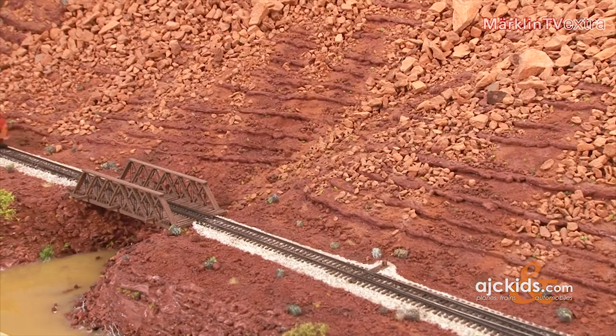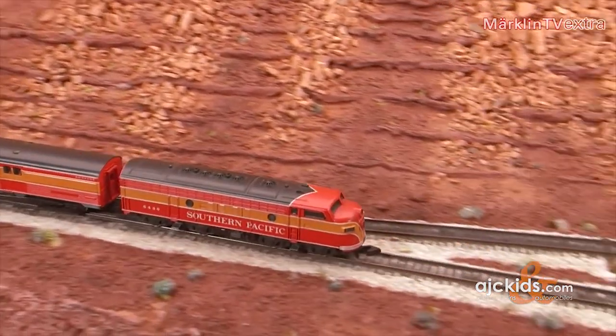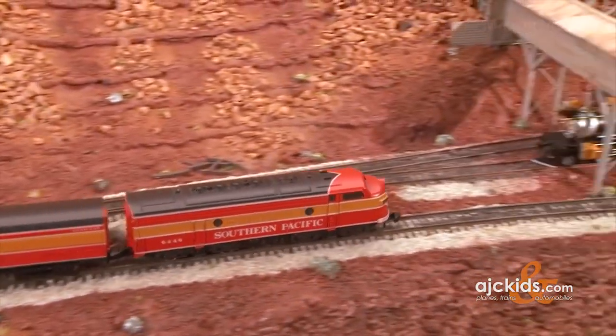At any rate, Märklin has taken measures to ensure that the Z-Scale will continue to prosper as a powerful and elegant brand.